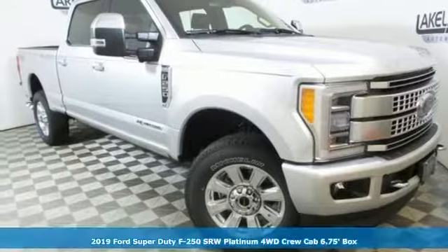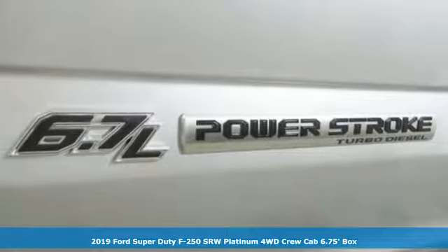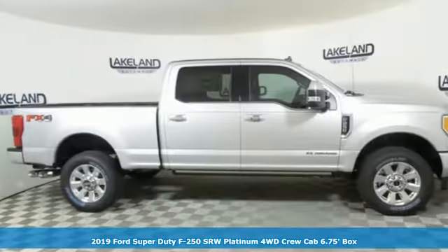It's a new 2019 Ford Super Duty F-250 single rear wheel. Built on tradition, built to last. Ford.